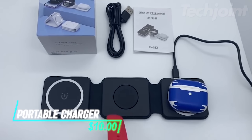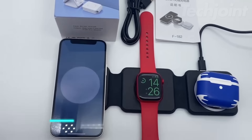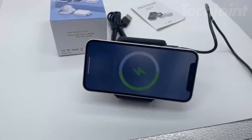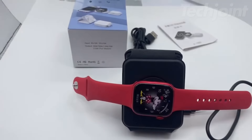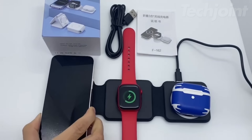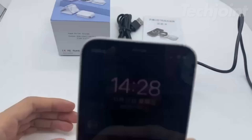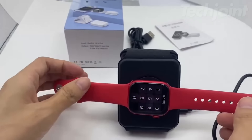Streamline your charging experience with this 3-in-1 wireless charging station designed for your iPhone, Apple Watch, and AirPods. With Qi certification, it offers fast charging at 15W for iPhones, 5W for AirPods, and 3W for the Apple Watch, ensuring all your devices are powered up simultaneously. Its compact, portable design allows for easy transport, while the spring-loaded charger keeps your watch in nightstand mode.